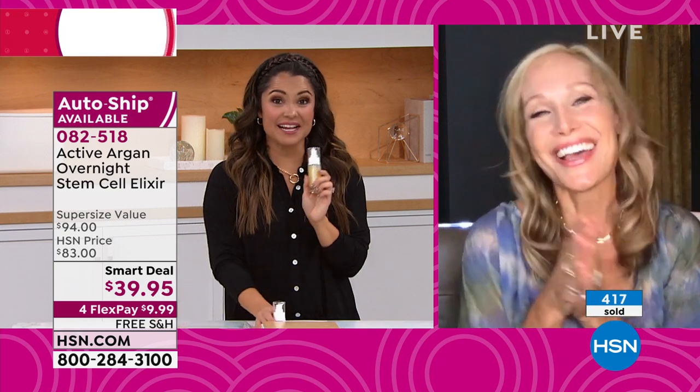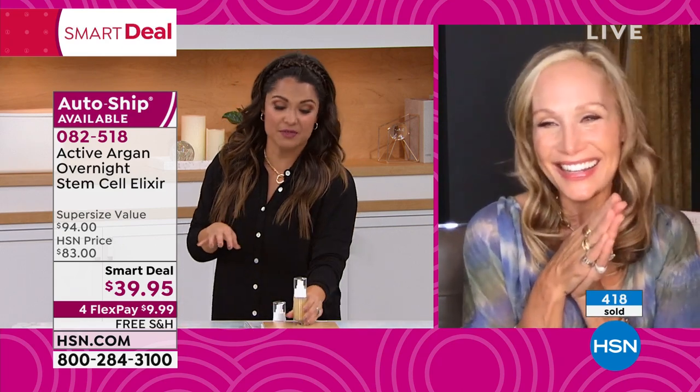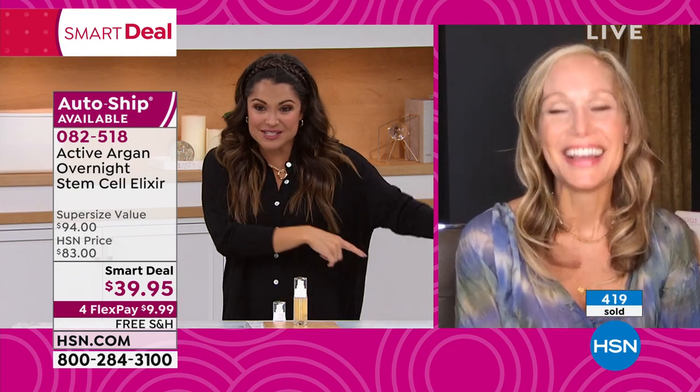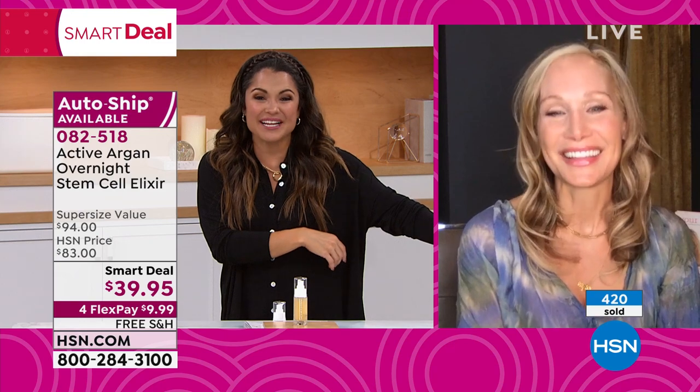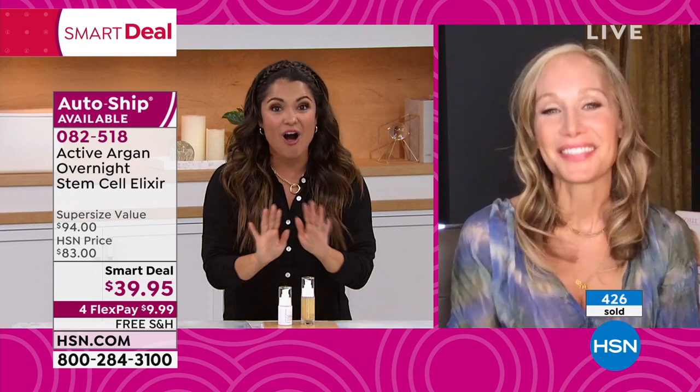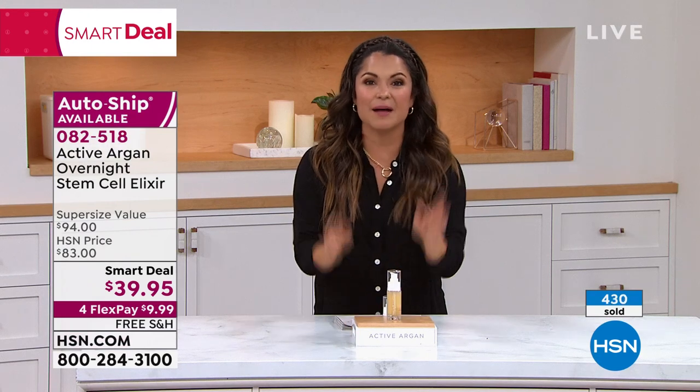I'm so excited, I'm going to get it — if it can do even half of what it just did for my hand, I am in. Hundreds of these are gone — you can see 420 and counting. Thank you so much, Morgan. I'm glad we got to launch this double size for less than the cost of the little half ounce. Auto ship is available but only a certain amount, so you guys can scoop that up. Thank you, Morgan.